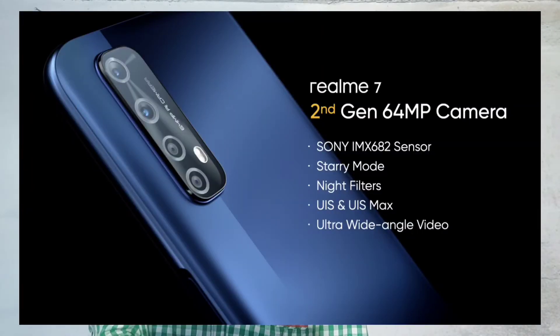We have 4 cameras on the back side. We have a 64MP Sony IMX 686 sensor, an 8MP wide-angle camera, a 2MP depth sensor, and a 2MP macro lens camera. We have a 16MP selfie camera.